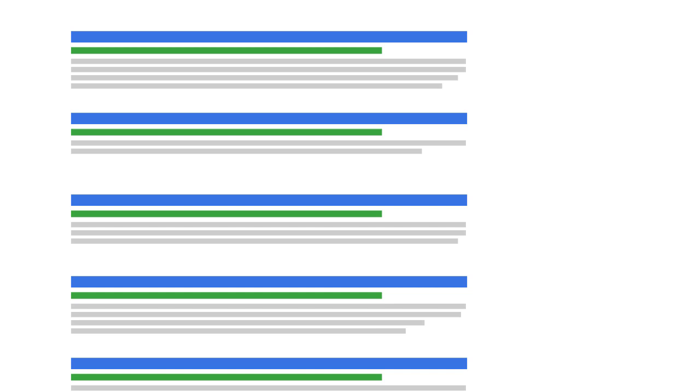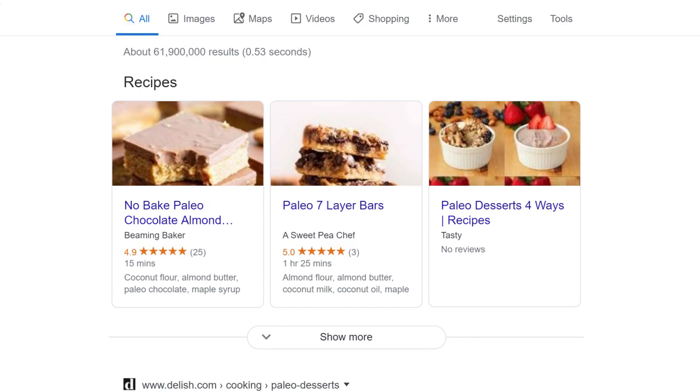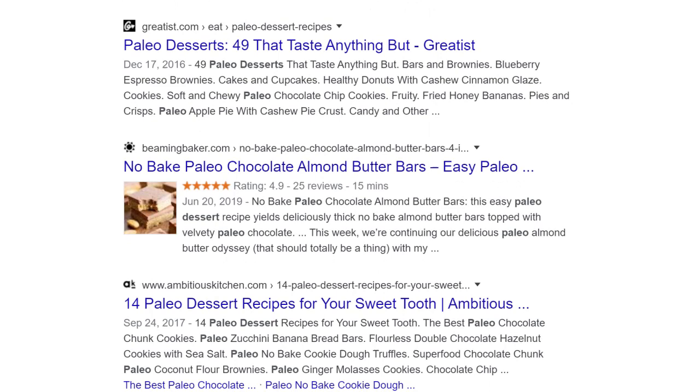Most people open WordPress and start writing, but that's actually a huge mistake. Today, I analyze the first page results to see what's already working — my content competition. Once I figure out the type of content that Google wants to see for that keyword, then I start creating content. For example, look at the first page results for 'Paleo desserts' — the results are lists of dessert recipes. So if you wanted to rank for that keyword, you wouldn't write a post like 'what makes a dessert Paleo or not.' Instead, you'd want a post that lists out a bunch of recipes.